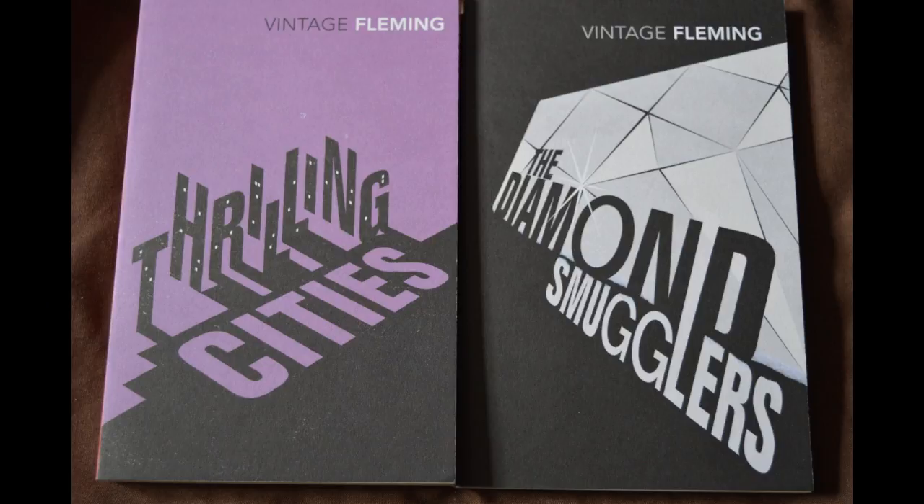Each set has matching versions of Fleming's two non-Bond non-fiction books, Thrilling Cities and The Diamond Smugglers. Both are based upon articles that Fleming wrote for the Sunday Times.